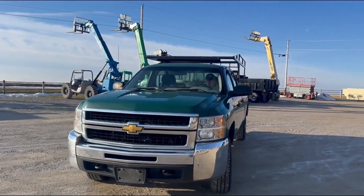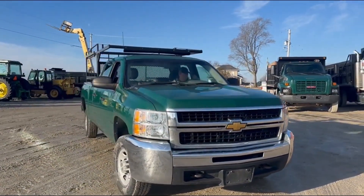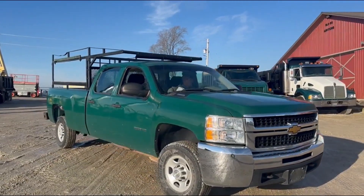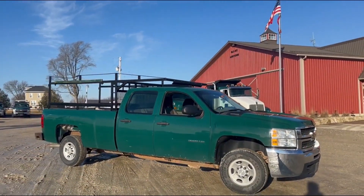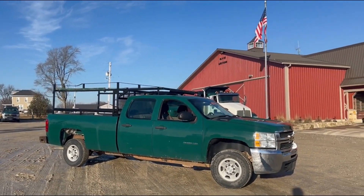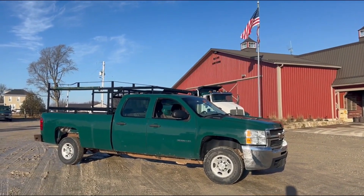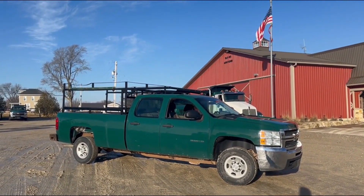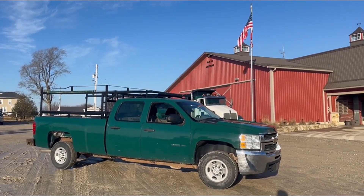It's got right around 266,000 miles on it, Vortex 6-liter gas motor, two-wheel drive. It's got a pretty nice chrome bumper up front. They did put a rust-free takeoff box on this truck. Obviously the cab corners have some of the traditional rust you see on these Chevys, but the box is in pretty dang good shape.